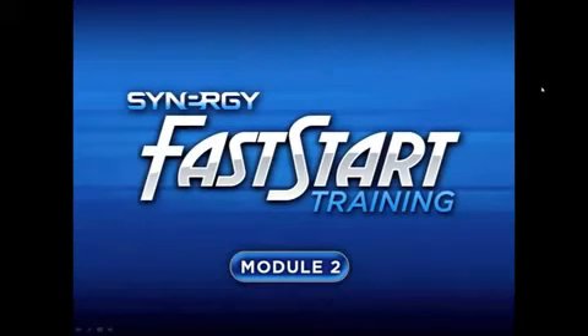Welcome to Fast Start Training Module 2. This module is designed to expand on Synergy Worldwide's product line and give you an in-depth product training. An essential part of building a business is developing a core understanding of the products you will be sharing. These products form the foundation of Synergy and are often what first attract people to the company. We will go in detail on the formulas, the manufacturing, the research, and the quality assurance of Synergy's product line to solidify your knowledge and help you as you begin your Synergy business.